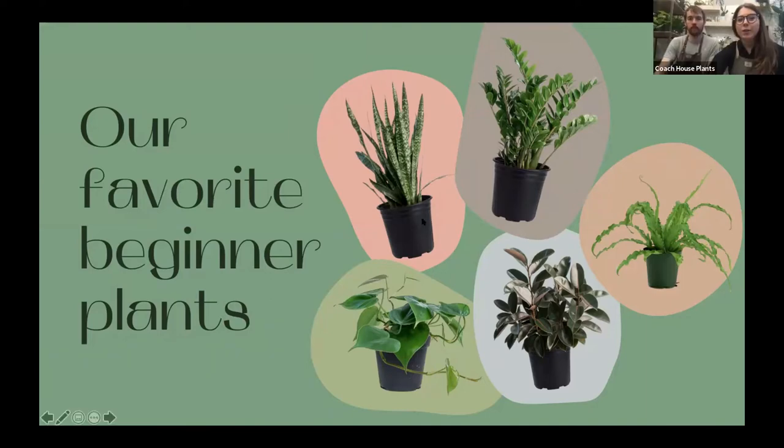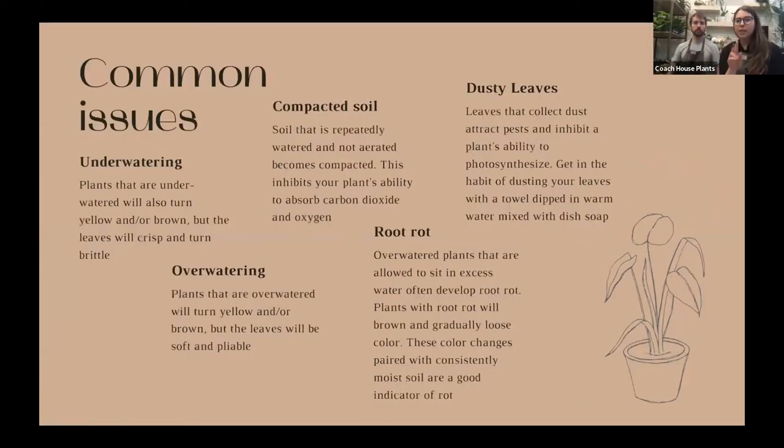We're going to go through some common issues — these are our last two slides — and then we'll show you how to style a plant like a professional. Common issues: a classic one is underwatering and overwatering. This one is still super frustrating because it happens all the time — you can underwater or overwater a plant any given day. That's the light-water balance I was talking about at the beginning of the presentation.